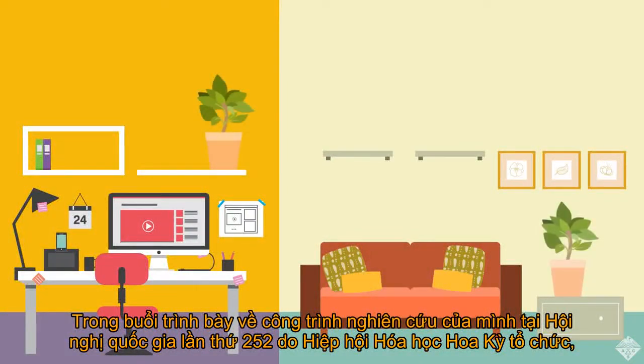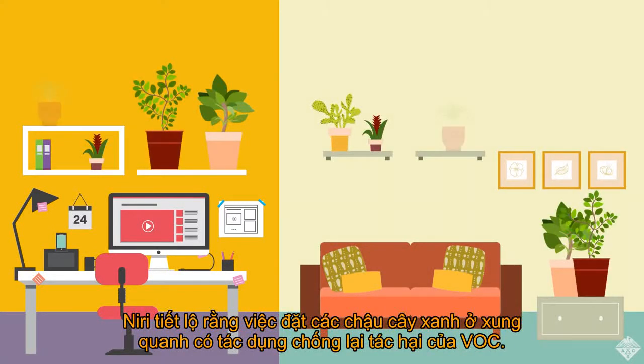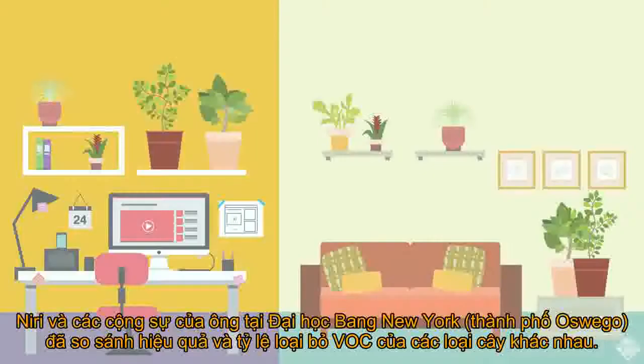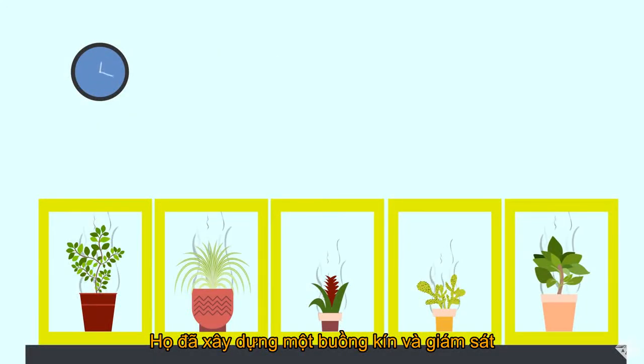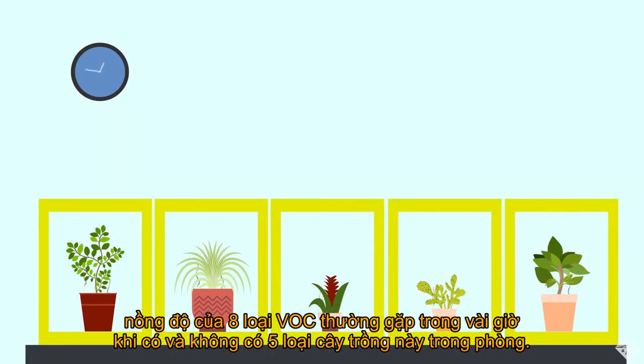Presenting his work at the 252nd National Meeting of the American Chemical Society, Neri says that surrounding oneself with certain houseplants could combat the potentially harmful effects of VOCs. Neri and his team at the State University of New York at Oswego built a sealed chamber and monitored the concentrations of eight common VOCs over several hours, with and without five types of houseplants.